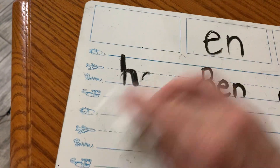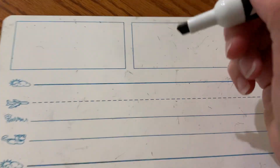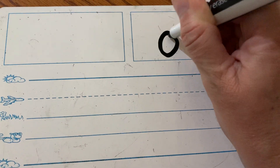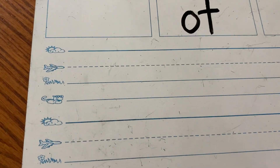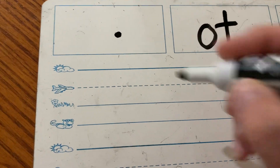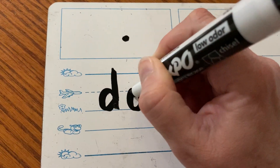For our last rhyming word today, let's do -OT. How do you spell -OT? A-T. What if I do this — what's that? That's a dot. T-A-T.